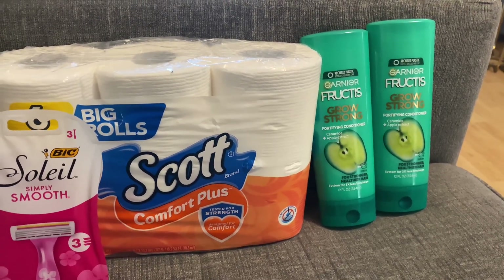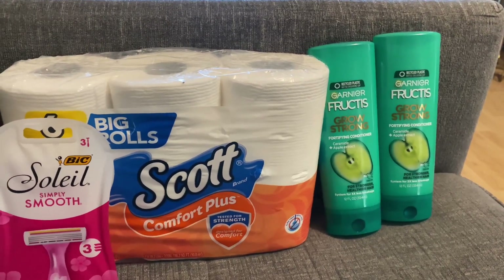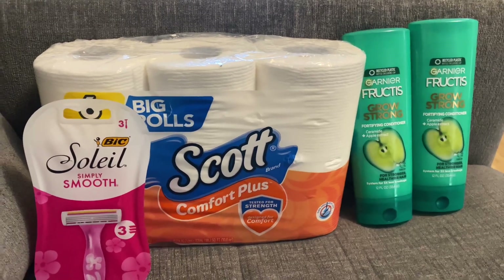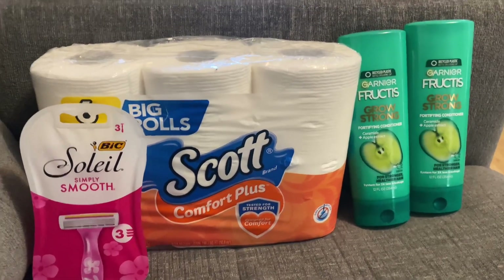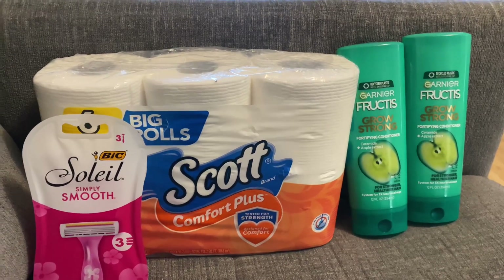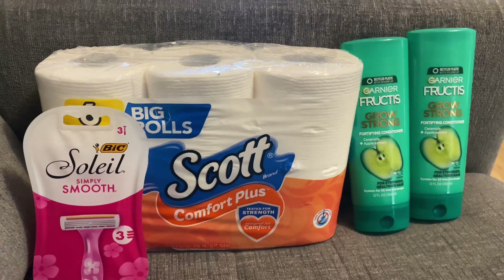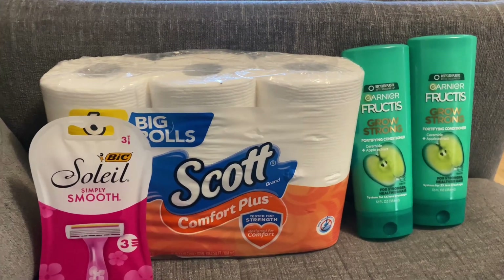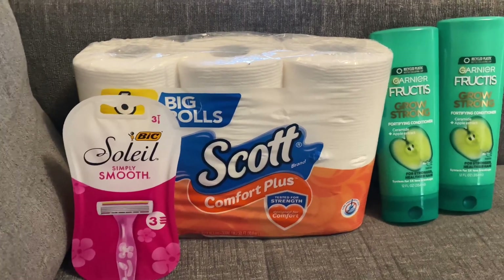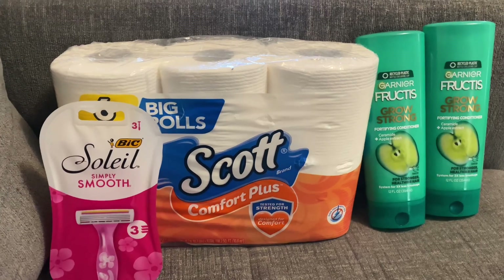There are certain things I know I have to get and certain things I don't need all the time. Like Colgate toothpaste — people aren't buying it, but at the end of the year I usually donate the rest of my toothpaste stockpile and start over from the beginning. I'm going to see how it goes.